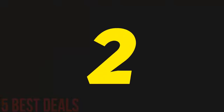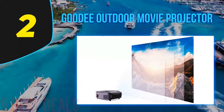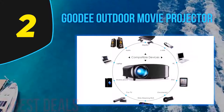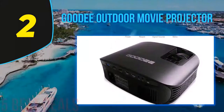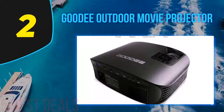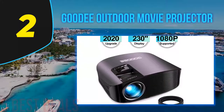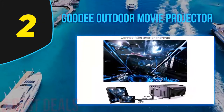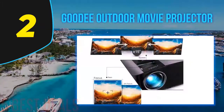Number two on this list: the Goodie Outdoor Movie Projector. With a vivid picture worthy of photo slideshows, movies, and more, the Goodie LCD video projector offers an image of up to 200 inches with 1280x768p quality, dependent on the quality of the source video. The light source is LED for the brightest picture, and it features smartphone connectivity along with several other available connections to view almost anything you want from various sources.